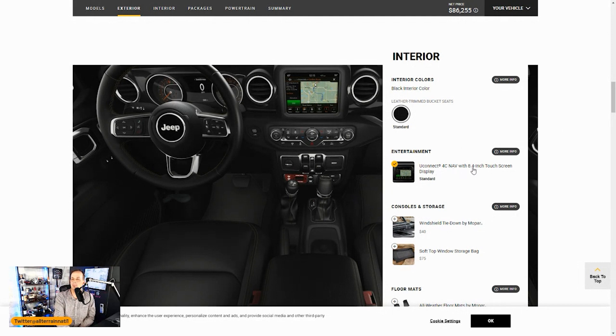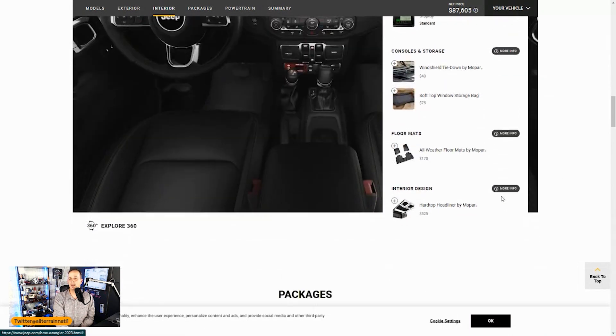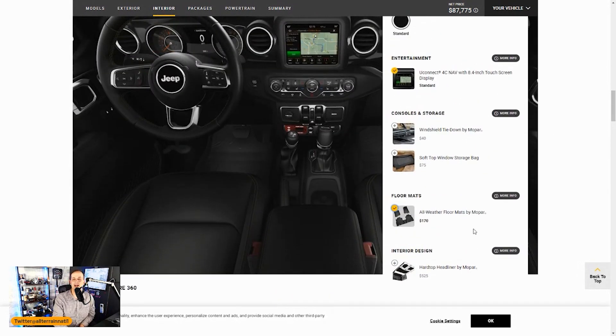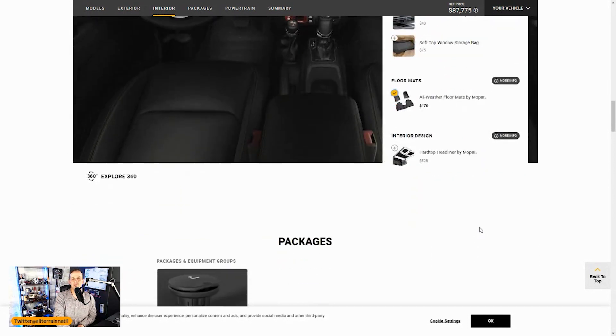You get the Uconnect 4 with an 8.4-inch touchscreen display — Uconnect is very nice, no complaints there. A windshield tie-down? No thank you. Soft top storage bags? I'll pass. The all-weather floor mats — those are slush mats, yes, all day long for $170. I have those in my current Jeep and they're excellent — factory mats used to be horrible but now they're very nice. Hard top headliner by Mopar: I have this in my current Jeep and honestly I could never tell a big difference in noise reduction, so for $525 I'll pass — aftermarket handles that pretty well.